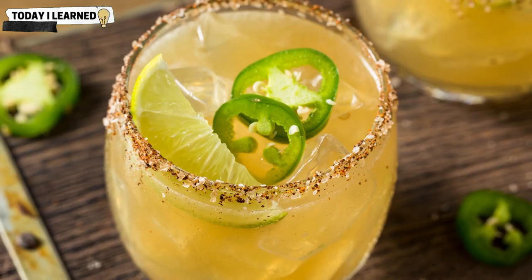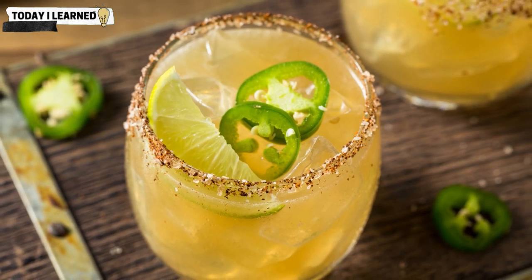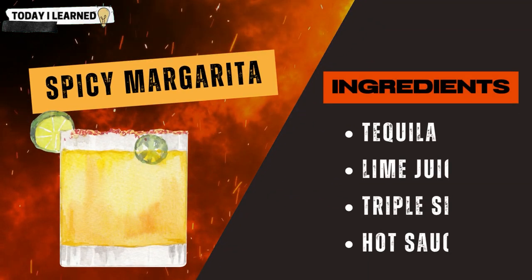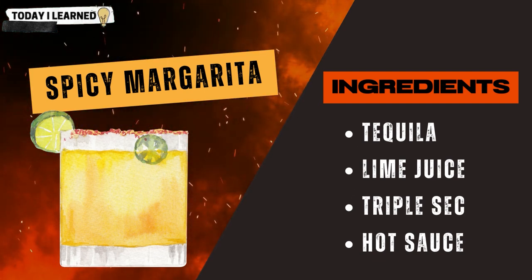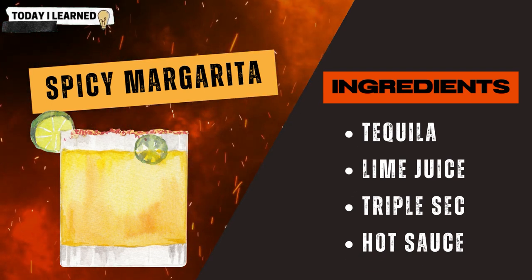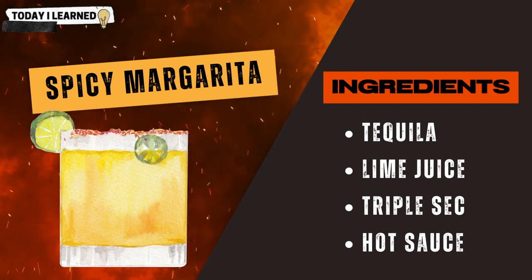Hot sauce can also be used in other cocktails like a spicy margarita, made with tequila, lime juice, triple sec, and hot sauce. The hot sauce adds a spicy note to the cocktail, which is balanced by the sweetness of the triple sec and the tartness of the lime juice.